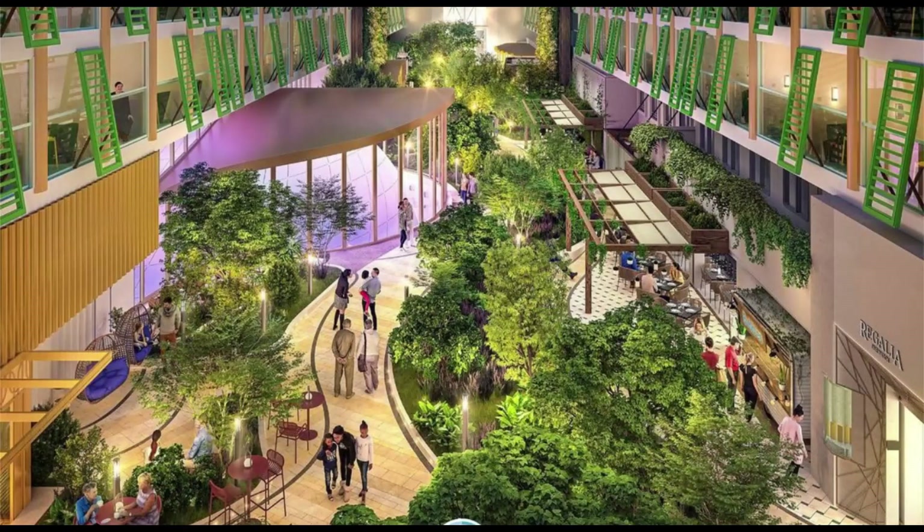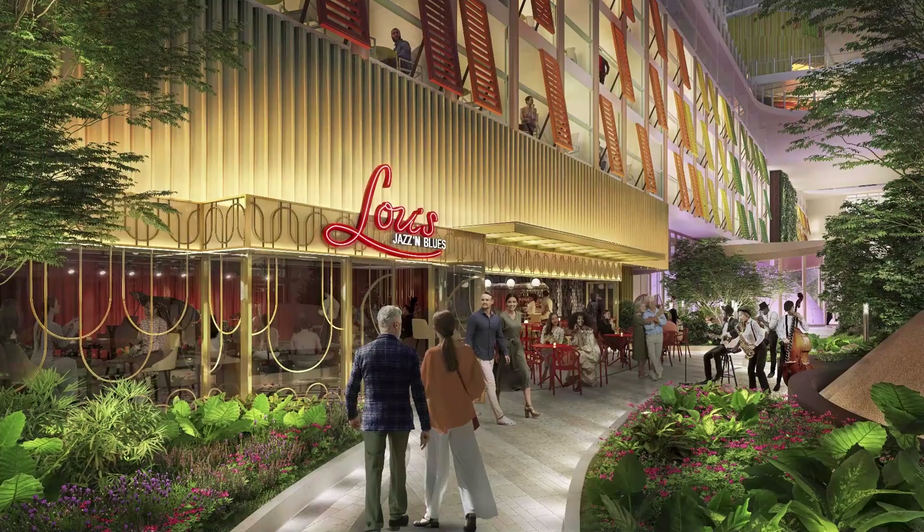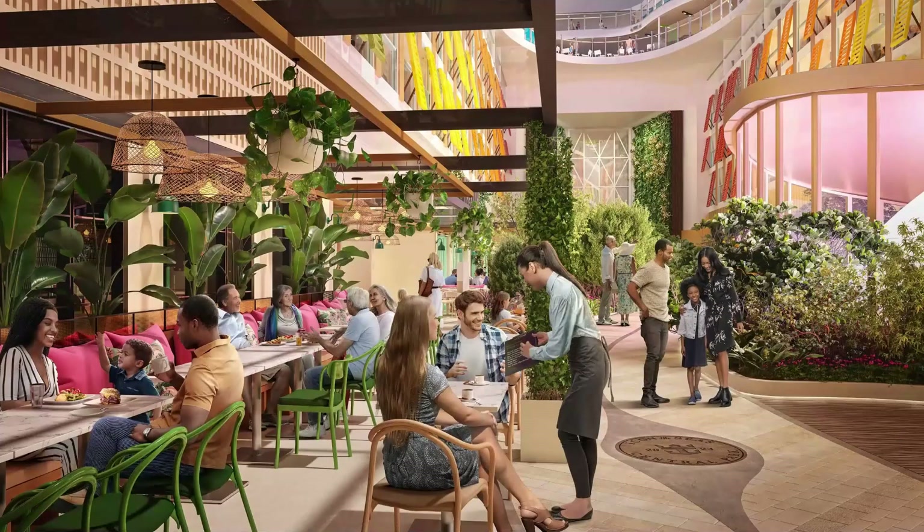Central Park, our third neighborhood, is a green oasis in the heart of the ship. Take a leisurely stroll among thousands of real plants, savor live music, and indulge in diverse dining options, all while enjoying panoramic ocean views.